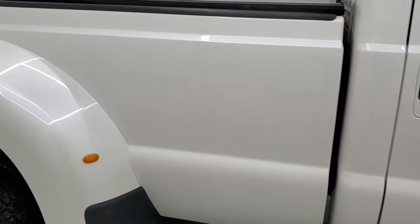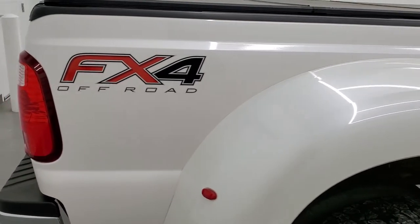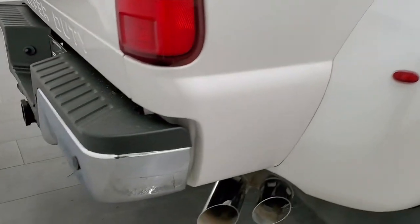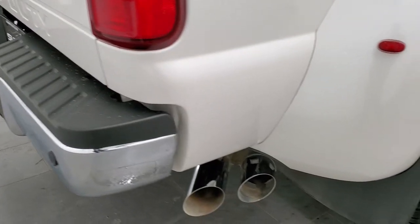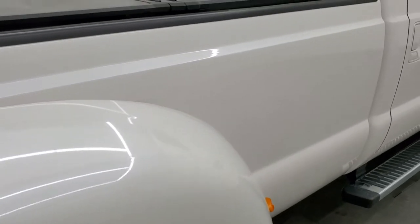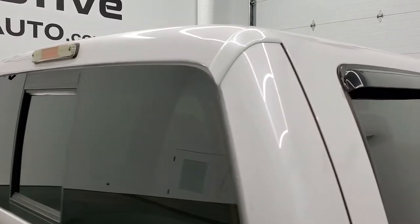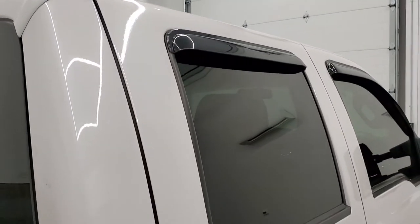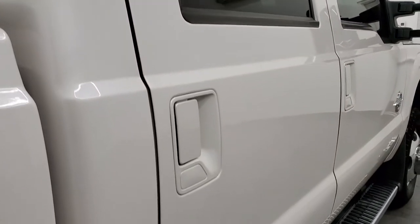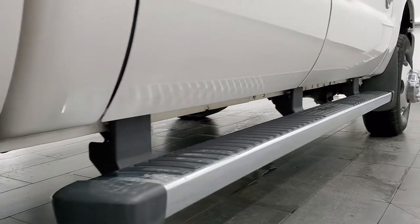We take these HD videos so if you are far away, or even if you're close by and just cannot make the trip down but you're still interested in purchasing the vehicle, you can see the truck, hear the truck, and have confidence in the vehicle that you're looking at before you even get here — so when you do get here, there's absolutely no surprises and you can make a smart and informed buying decision from wherever you're at. And if this video helps you make that buying decision, let your salesman know that you saw the video, that it was helpful, and that Brett sent you.